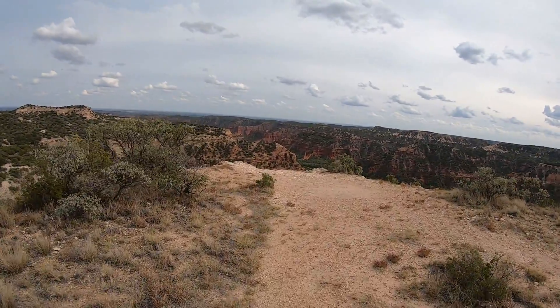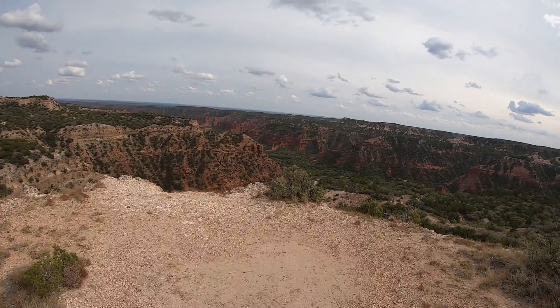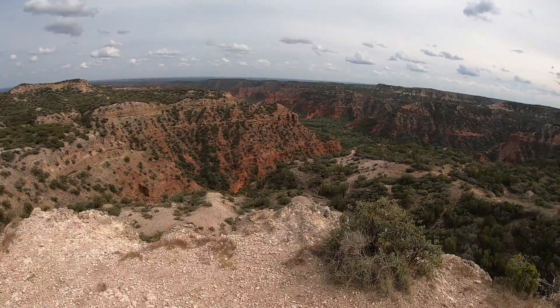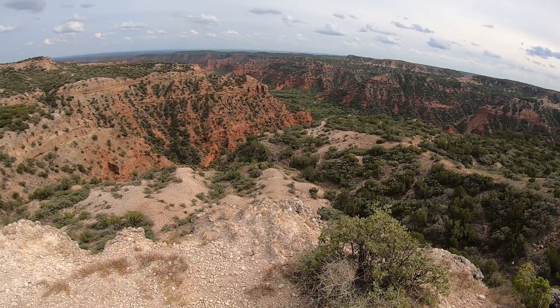I'm on the Upper South Prong Trail now, one last high point, and wow, it is a big beauty. You get great views of the red rocks below and the rugged landscape that surrounds you.